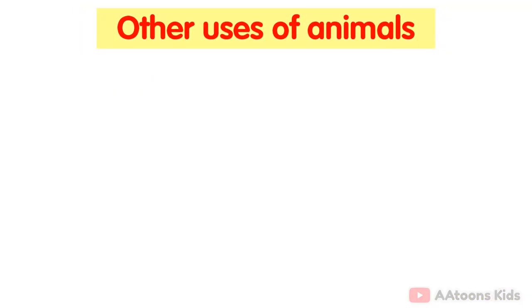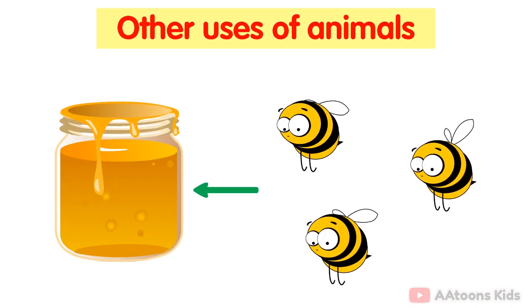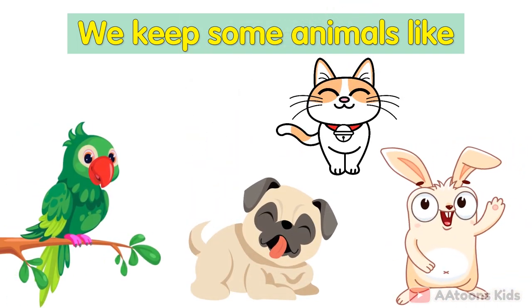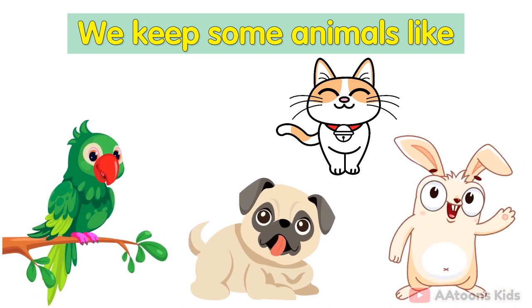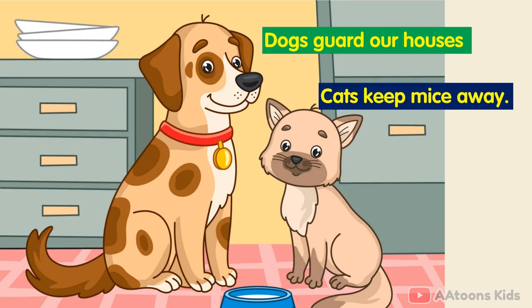Other uses of animals. We get honey from honey bees. We all like to eat honey. The dung of horses, cows, goats and camels is used as manure and fuel. We keep some animals like dogs, cats, rabbits and birds as pets. These pet animals live with us as members of our family. Dogs guard our houses. Cats keep mice away.